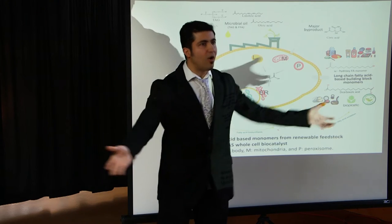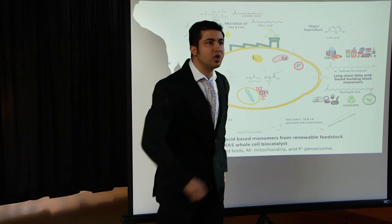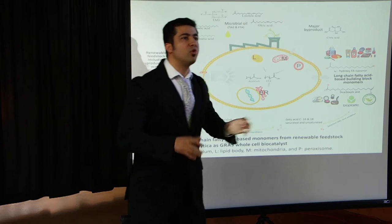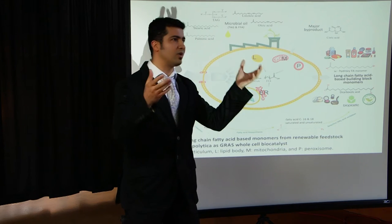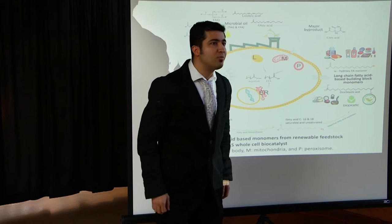But what's the problem? Why am I here? Currently, chemical or biological approaches are used to produce these monomers from crude oil or plant oil. The problem is that these sources are not renewable — crude oil is non-renewable, and plant oil competes with food products.